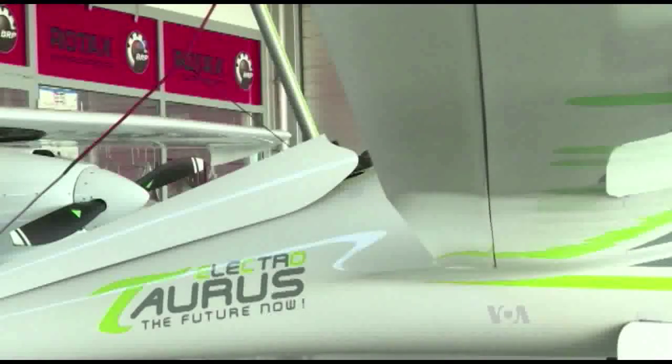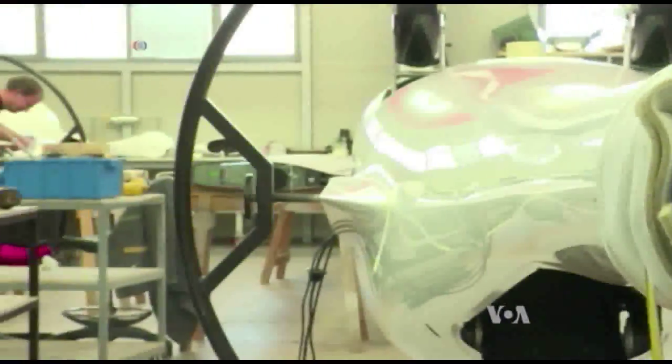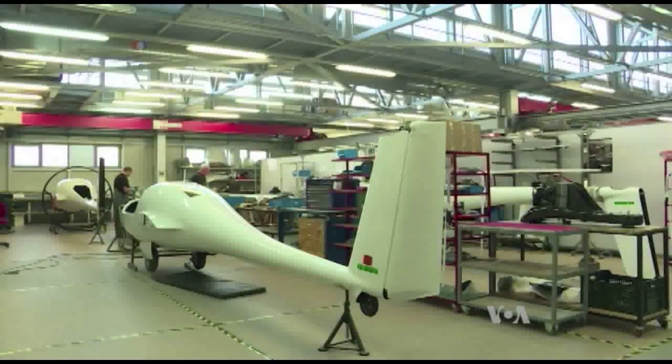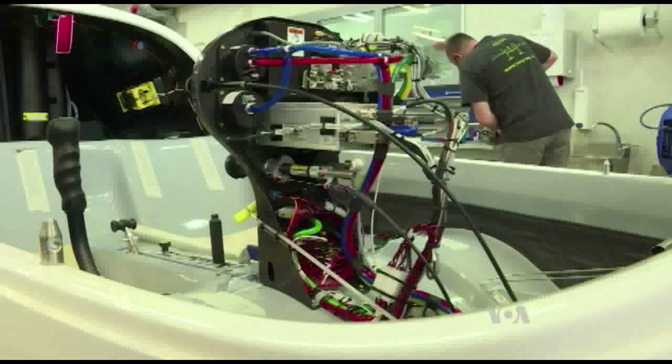Pipistrel plans to mass-produce the plane and sell it at a cost of about 120,000 dollars. For now, only a handful of countries allow flights on electric aircraft, but the company's founder believes that will change.